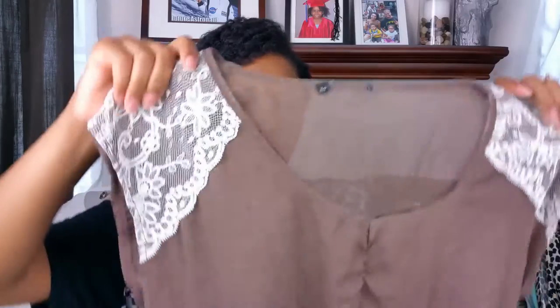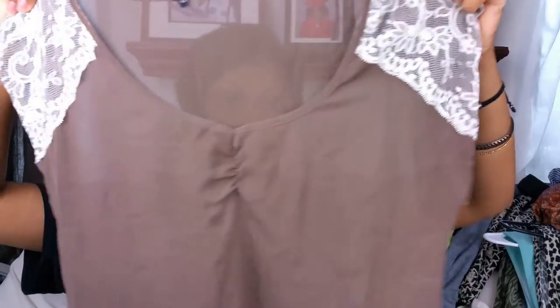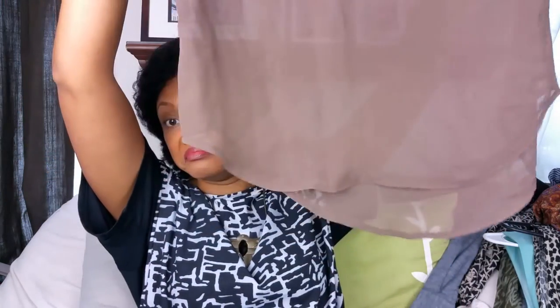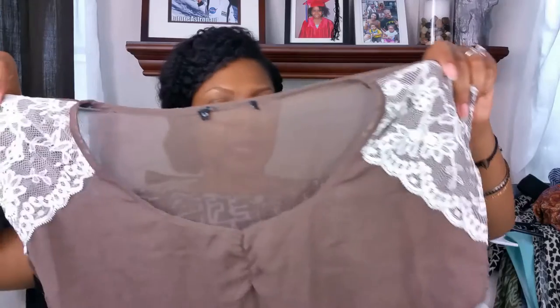Next I have this sheer top — it has lace on the shoulders. Unfortunately this does not have a tag in it; someone took the tag out when I thrifted this. I would say this is an extra large or a large if you want it to fit loosely. It's a taupe, like a dark taupe color.